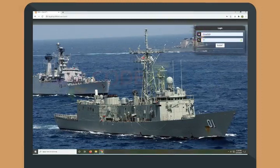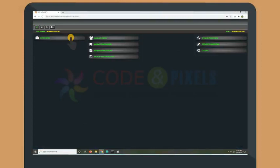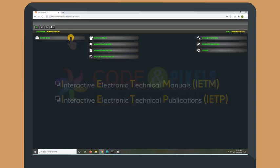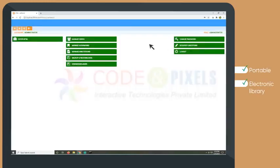IETMs have now replaced hard copies with electronic versions occupying very little space. These electronic technical manuals are termed as Interactive Electronic Technical Manuals or IETM, or Interactive Electronic Technical Publications or IETP. These are usually XML or HTML5 based databases. IETMs are a portable electronic library which contain thousands of pages of documentation and images, and allow end-users to trace technical documentation in a more efficient manner. The digital nature provides a more agile and accurate method of updating technical documentation.